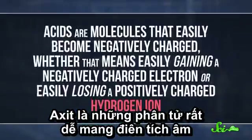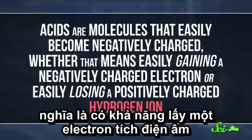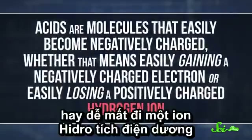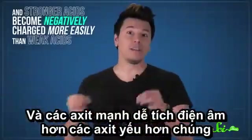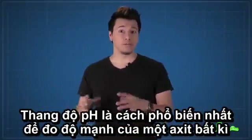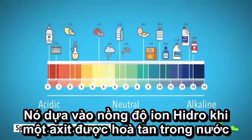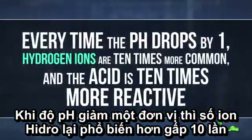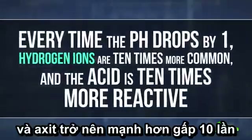Acids are molecules that easily become negatively charged — whether that means easily gaining a negatively charged electron, or easily losing a positively charged hydrogen ion. Stronger acids become negatively charged more easily than weak acids. The pH scale is the most common way of measuring an acid's strength, based on the concentration of active hydrogen ions when the acid is mixed with water. Every time the pH drops by one, hydrogen ions are ten times more common, and the acid is ten times more reactive.